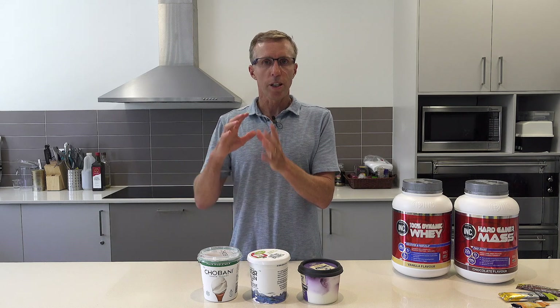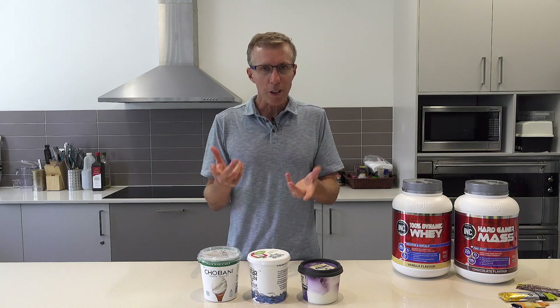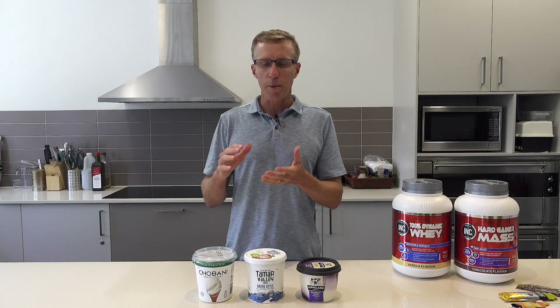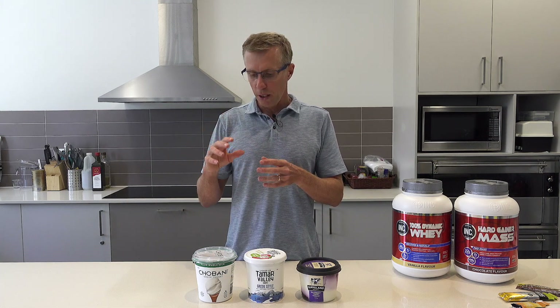People say 'I eat natural only,' or 'only Greek,' or 'high protein,' or 'I don't eat sweetened.' It's a really good idea to mix and match depending on what your needs are. The Chobani yogurt is a high protein yogurt, so the ratio of protein to carbohydrate is about two to one. If you have a serve of between 150 to 200 grams — about three-quarters of a cup to a cup — you'll almost meet your post-exercise recovery needs in a small amount.